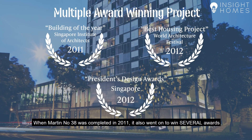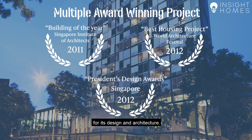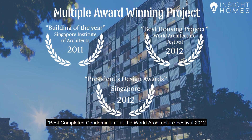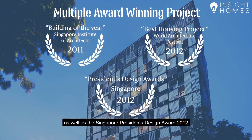When Martin 38 was completed in 2011, it also went on to win several awards for its design and architecture. These include the Building of the Year award by the Singapore Institute of Architecture in 2011, Best Completed Condominium at the World Architecture Festival 2012, as well as the Singapore President's Design Award 2012.